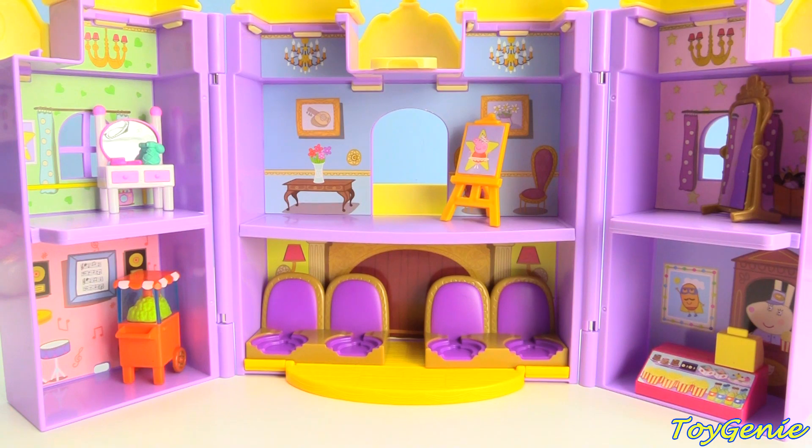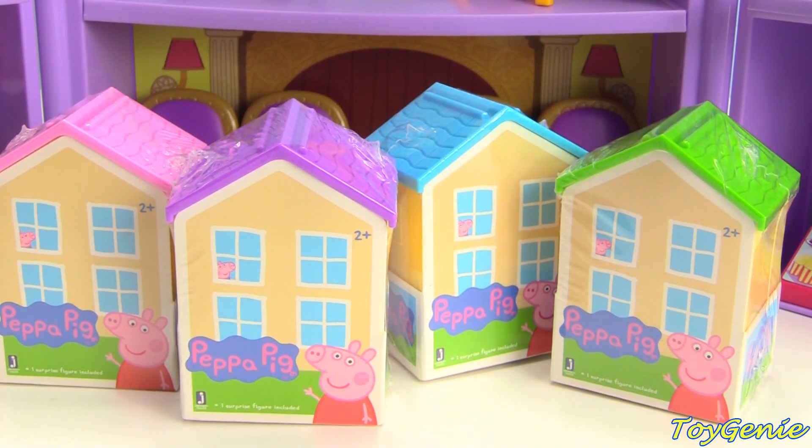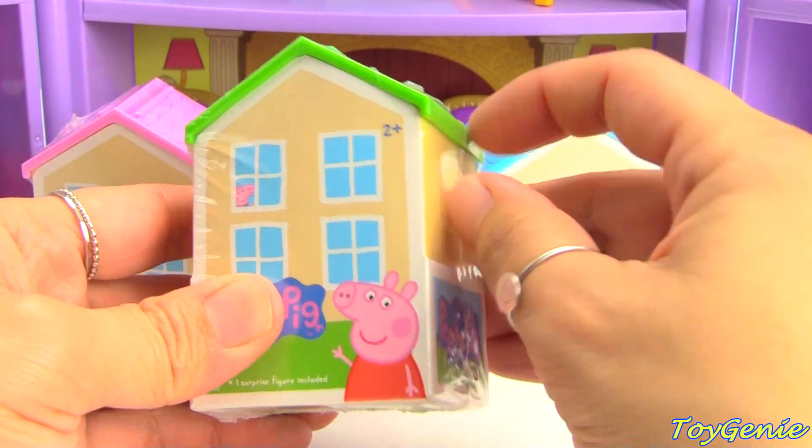Wow, this theater is empty. Look at all of these empty purple seats. Who will be in the audience? Whoa! What's all this? Let's find out.